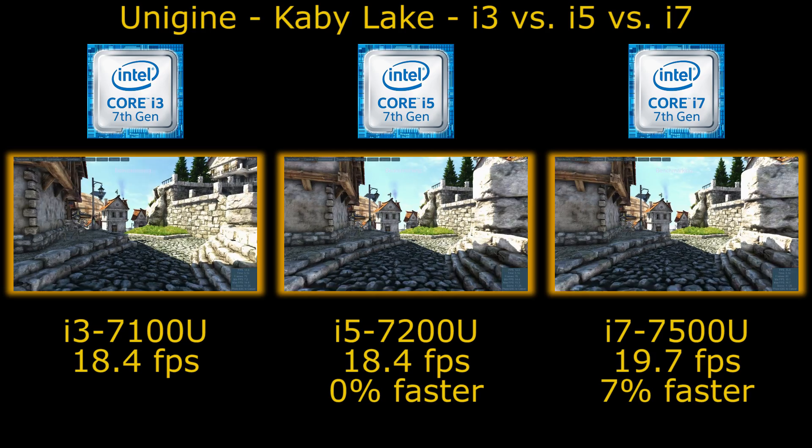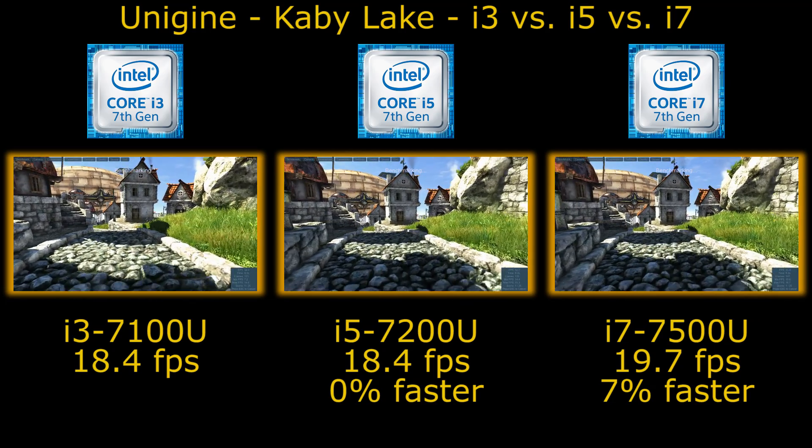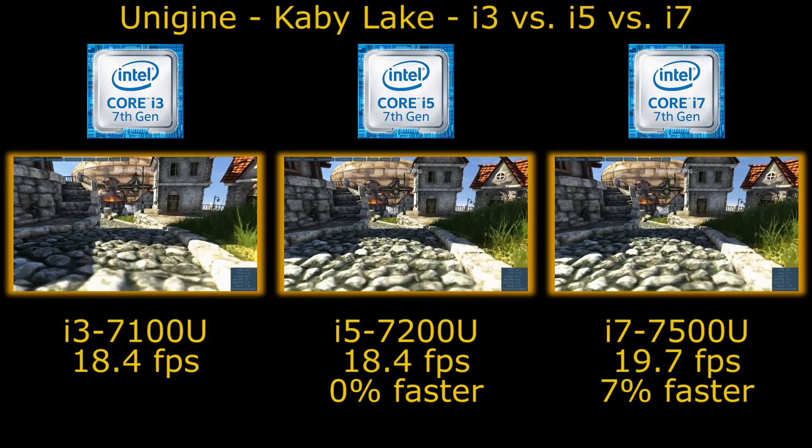So we have the Core i3-7100U, the i5-7200U, and the i7-7500U.